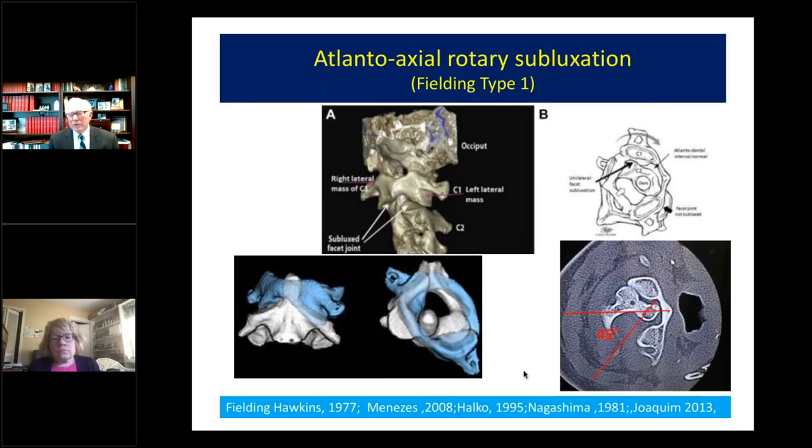We also looked at atlanto-axial rotary subluxation because they share the same ligaments. If you're unstable at occiput C1, you're usually going to be unstable at C1–C2. If you see loss of the overlap of the facet joint on head rotation — if there's more than 80% loss of facet overlap — that's an indication of instability. The angular displacement on full neck rotation between C1 and C2 is normally 25 to 35 degrees; if it's more than 41 degrees, then you have atlanto-axial rotary subluxation and you're going to have obstruction of flow through the arteries and CSF.